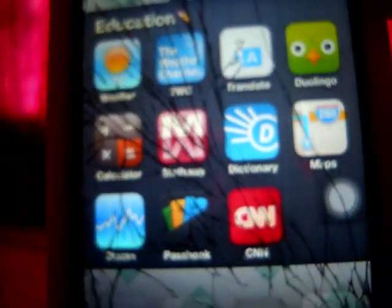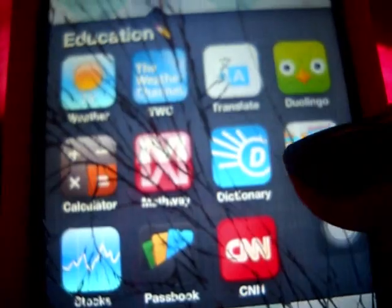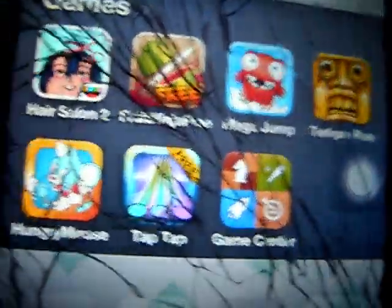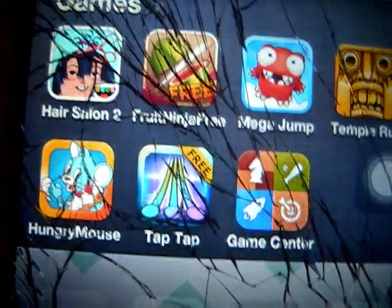I have CNN because they give you cool notifications on the news. I have the Weather Channel because they give you notifications on weather disasters. Mathway gives you homework answers. I have Translate, a Dictionary, World of languages, and Games. I don't really have many games, but those are my games - I really like Hungry Mouse and Fruit Ninja.